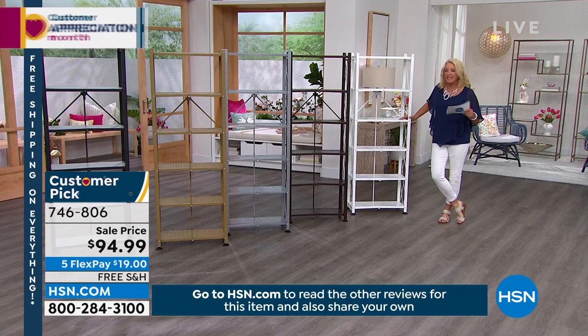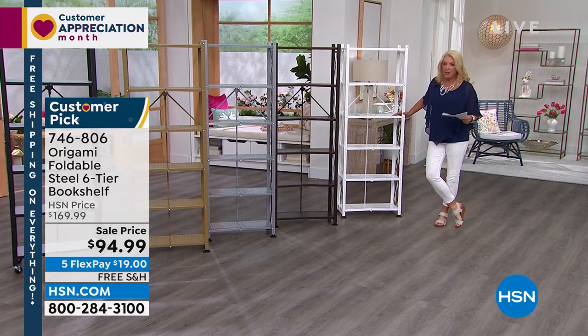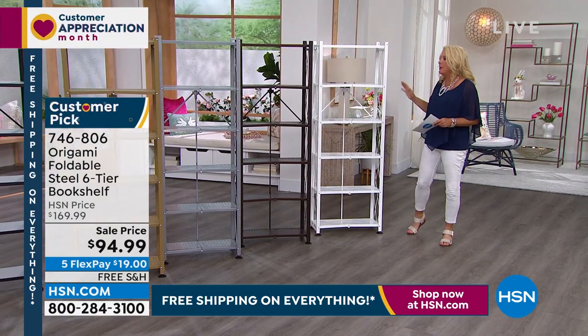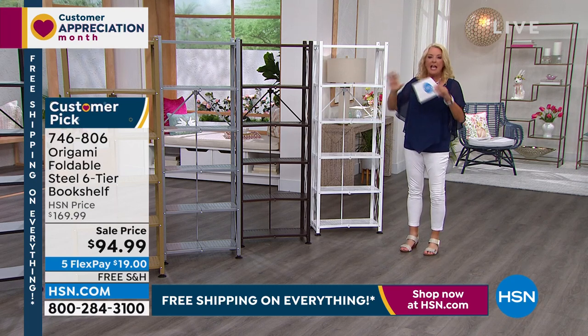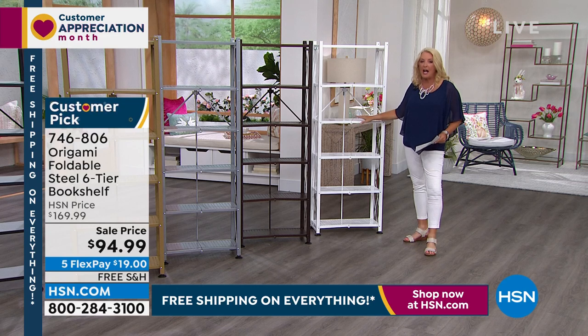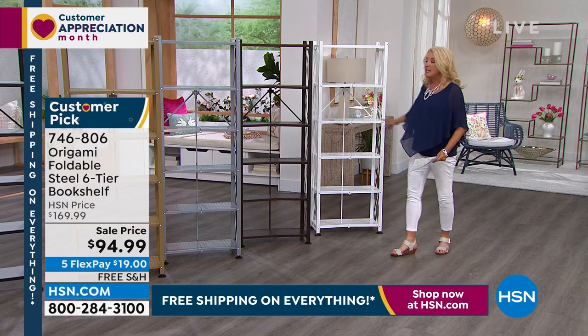We did include the casters because it is more of a bookshelf style. With this one, because it is a more traditional bookshelf, it's nice because you can move it when your living conditions change — downsize, upsize, whatever it might be — you can collapse it and move it. Typically with our bookshelves, people put them somewhere and make a whole office look. Buy two white, put a white desk in between, and create a homework station in your living room or dining room. It's a customer pick with over a thousand five-star reviews, at $75 off, five flex pays, and free shipping. There's never, ever been a better time to get multiples.